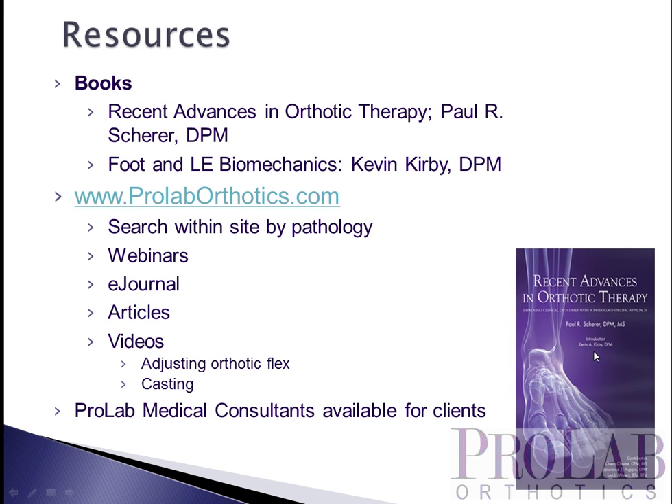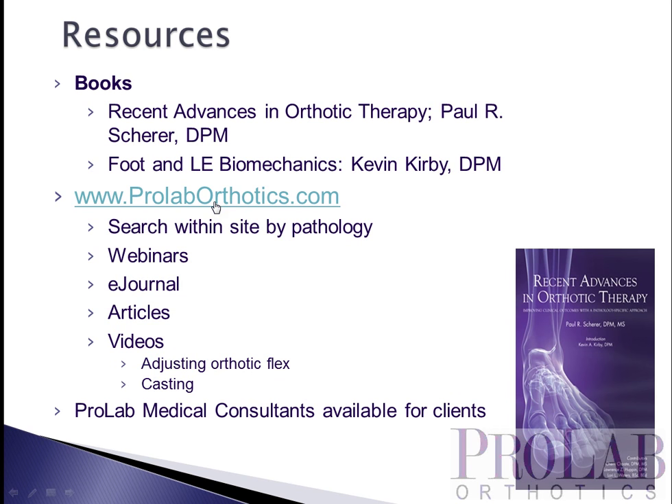A couple of resources to look at: 'Recent Advances in Orthotic Therapy' is an excellent book on the literature and specific recommendations on orthotics for specific pathologies by Dr. Paul Scheer. Also the series of books by Kevin Kirby on foot and lower extremity biomechanics — both are very practical guides to orthotic therapy. The ProLab website at ProLabOrthotics.com has a tremendous amount of information including additional webinars on specific pathologies, articles, journal article reviews, and other videos. ProLab clients also have medical consultants available most workdays to discuss specific patients. Thank you very much.